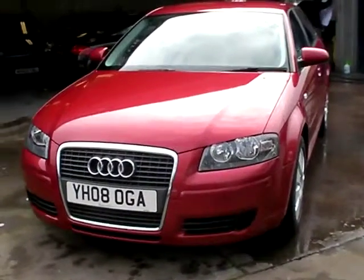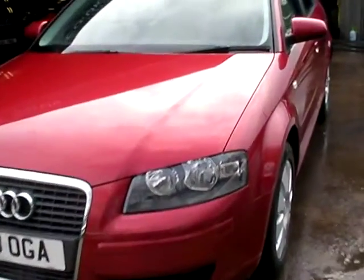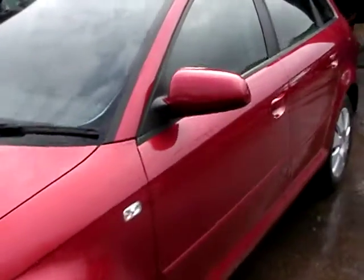Welcome to Cantilever Car Centre. Here today we have an Audi A3 TFSI, registered in 2008 on an 08 plate.